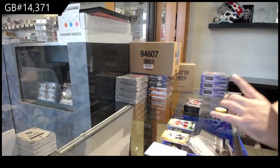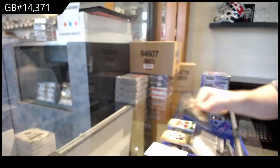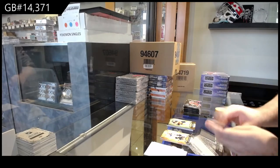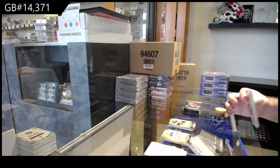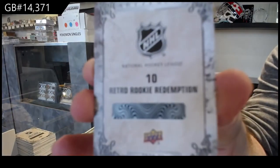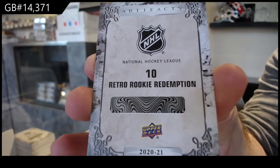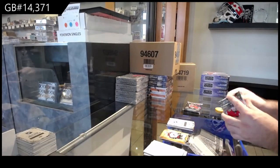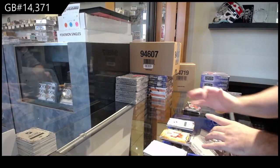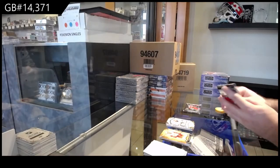For the Minnesota Wild, Ryan Suter. We've got for the Oilers, $2.99, Dre Saitl. We've got a Retro Rookie Redemption, number 10, Pui Suter. And we've got a Dual Jersey of Lettnob to $5.99.